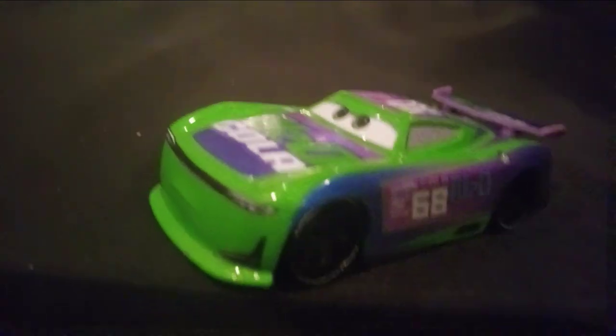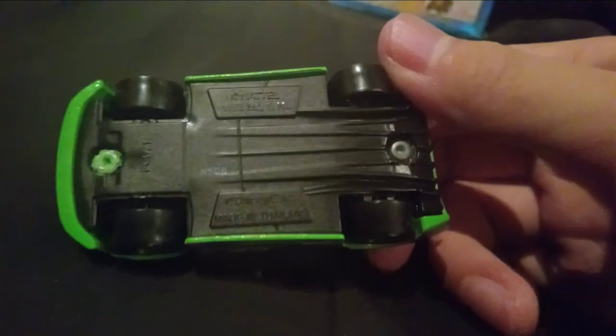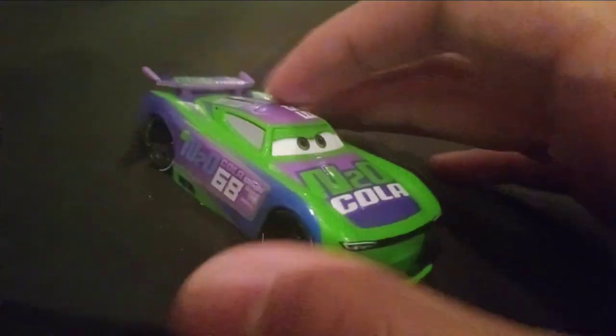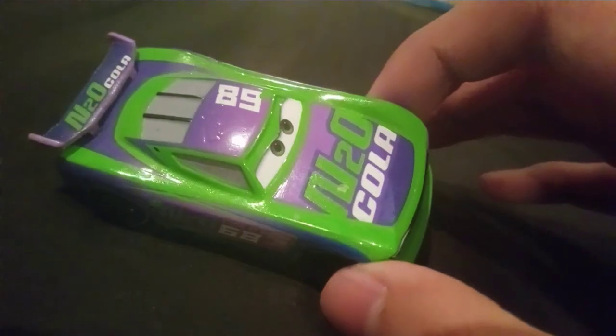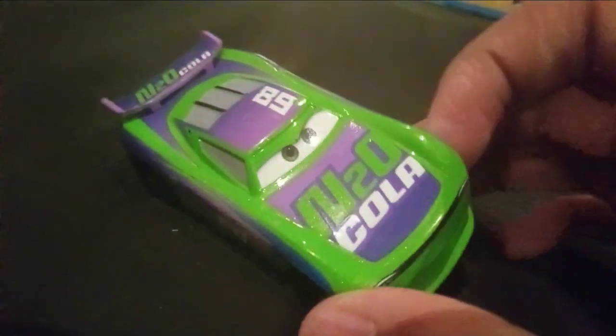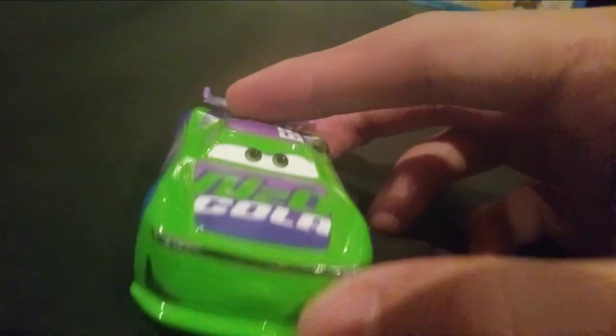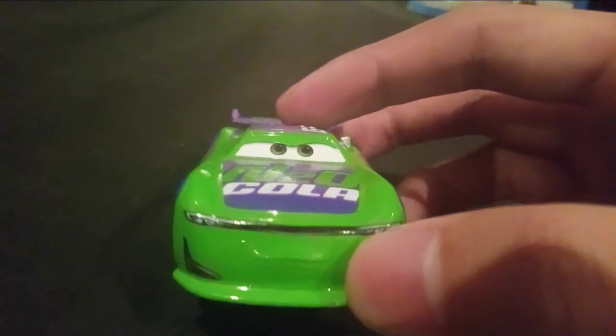Anyway, let's review him. By the way, the version I'm reviewing is made in Thailand. As you can see, he is green, purple, and white. He has two different shades of purple — a dark purple and a lighter purple. He has a determined expression and he is looking up,